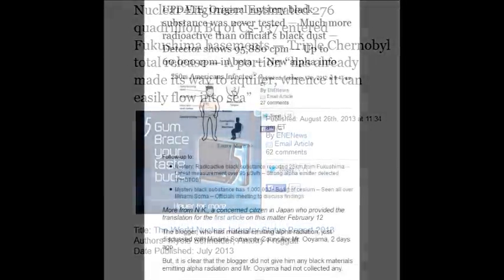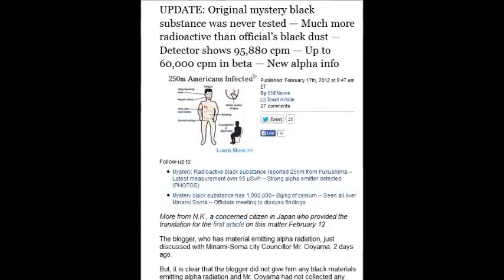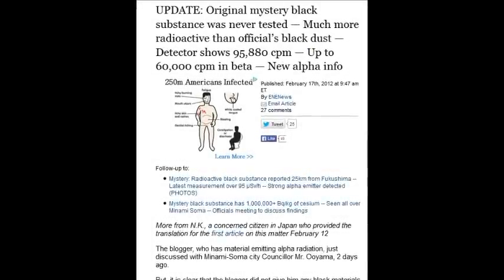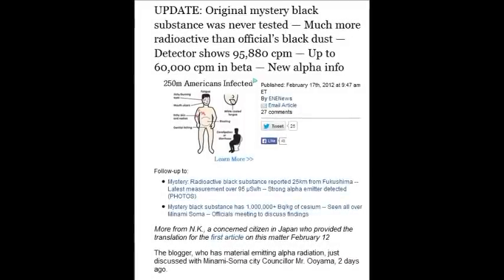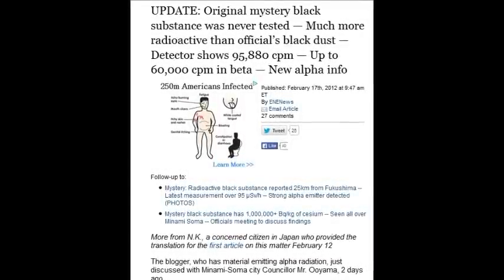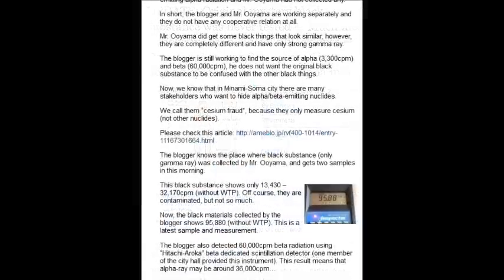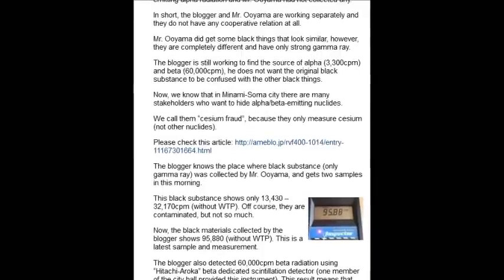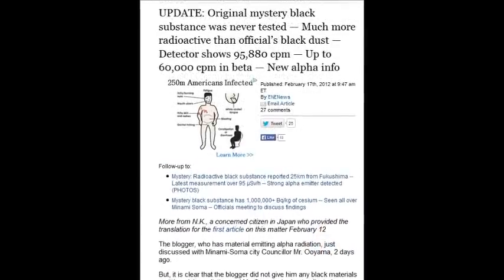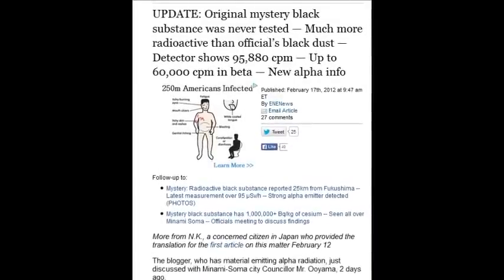An update from February 17, 2012: the original mystery black substance was never officially tested. It was far more radioactive than officials admitted — black dust — with detectors showing up to 95,880 counts per minute, including up to 60,000 counts per minute in beta and new alphas. They just don't want this data put together collectively like this.